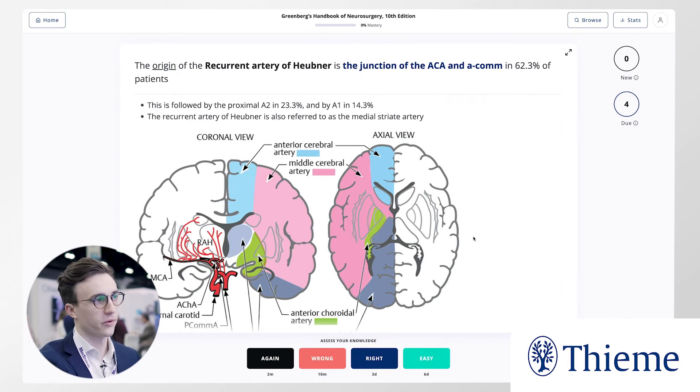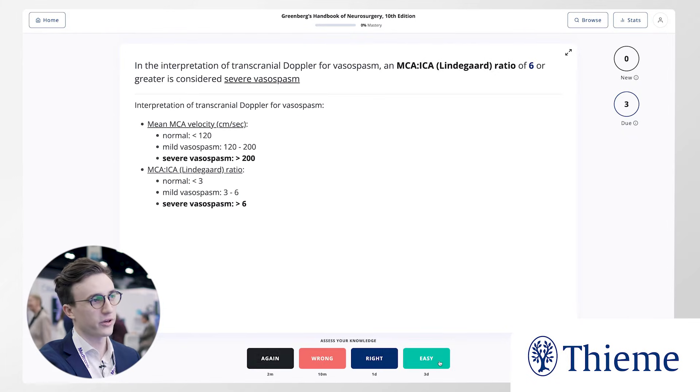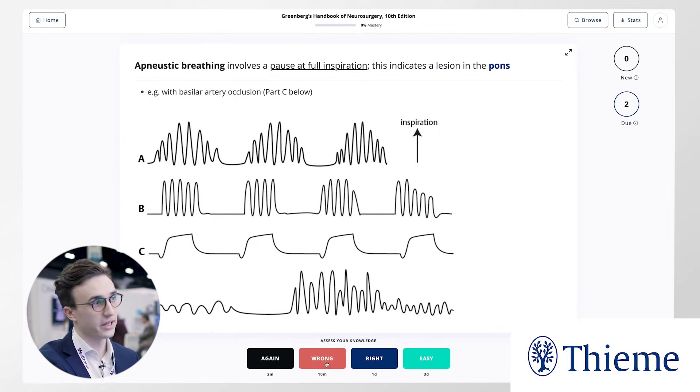Most people know how incredible the Greenberg Handbook of Neurosurgery is. It's a lot of material though, so it's hard to digest and keep forever. When you're taking care of a patient, you want to be able to have that knowledge on hand instead of needing to reference it.